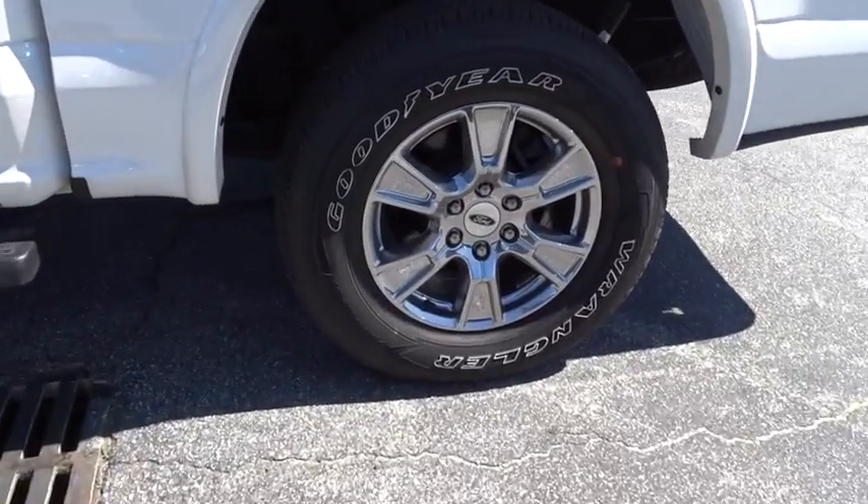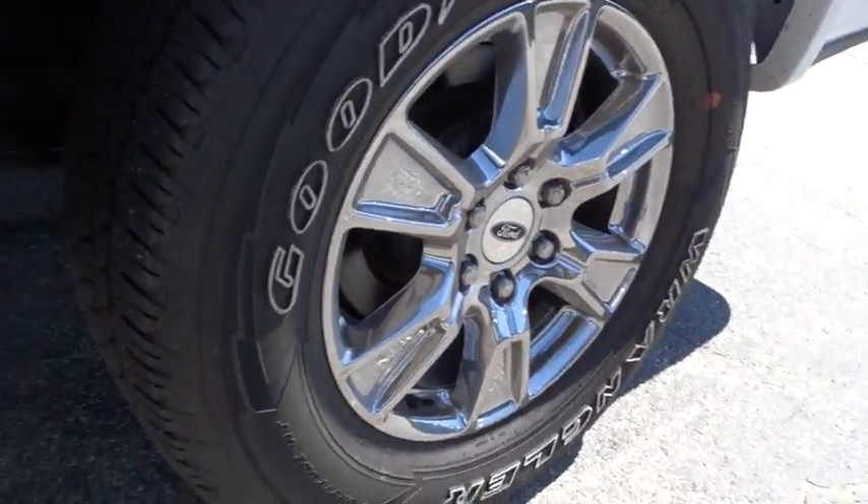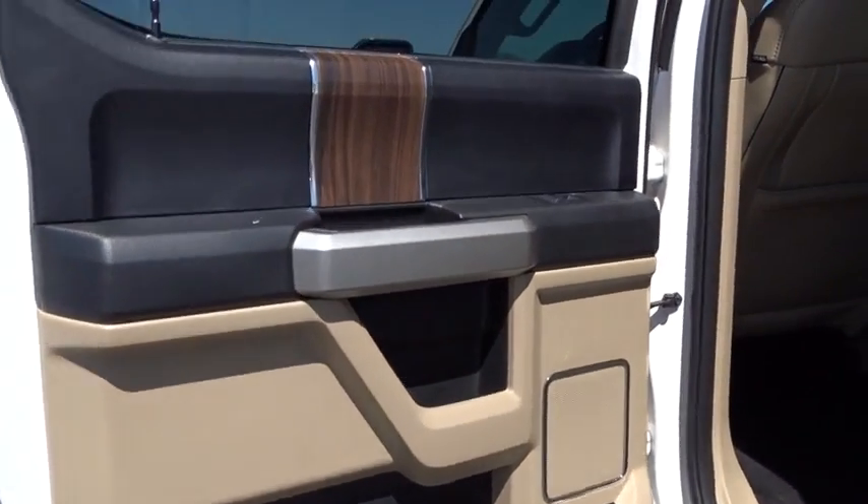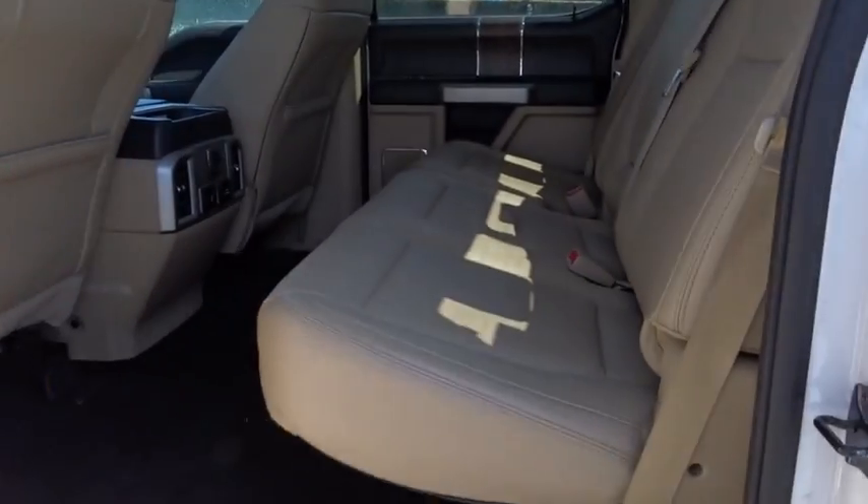Leather wrapped steering wheel, one owner, power steering, adjustable steering wheel, four wheel drive, keyless start, cruise control, auto dimming rear view mirror, aluminum wheels.